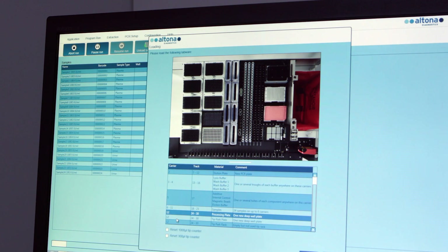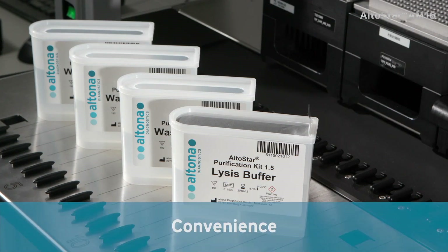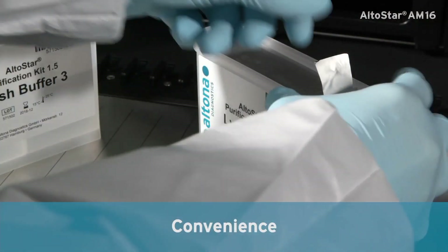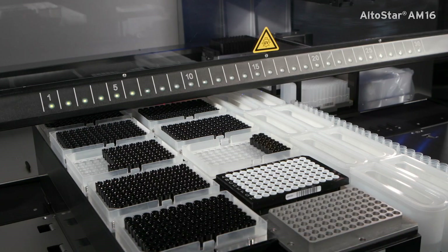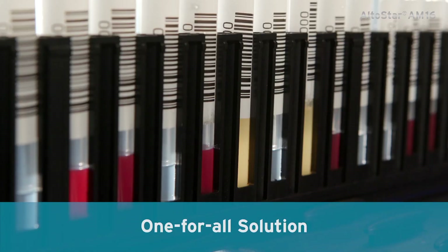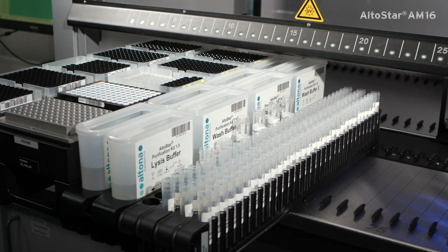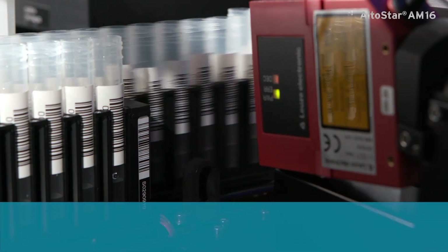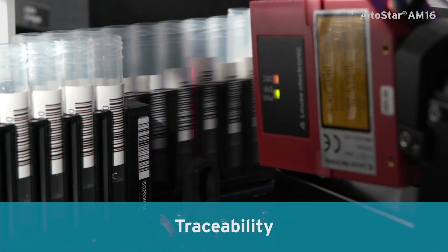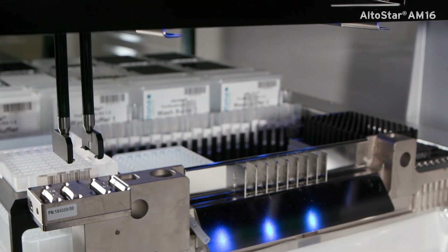Further benefits include predefined purification protocols and the automated selection of controls and standards. Use ready-to-use reagents for purification and real-time PCR, and easily load backup reagents and consumables. Process all sample types — RNA and DNA — with one purification chemistry. Rely on full traceability, including barcoded reagents plus lot and expiry date checking.